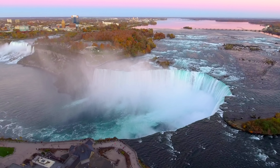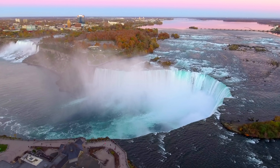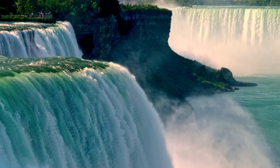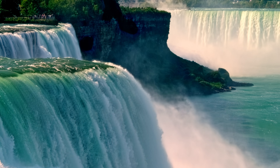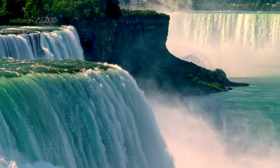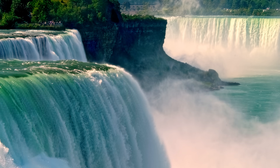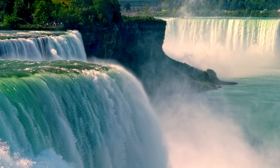Niagara Falls is one of the most spectacular waterfalls in the world. With a vertical drop of more than 50 meters or 164 feet, and a flow rate that often exceeds 2,800 cubic meters per second or 100,000 cubic feet per second, it's one of North America's crown jewels.